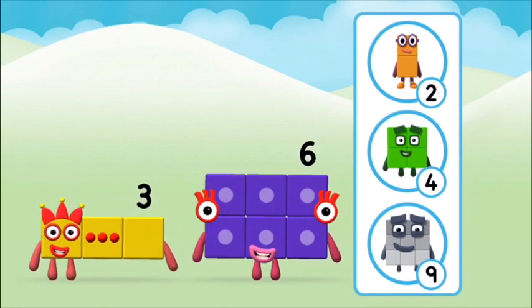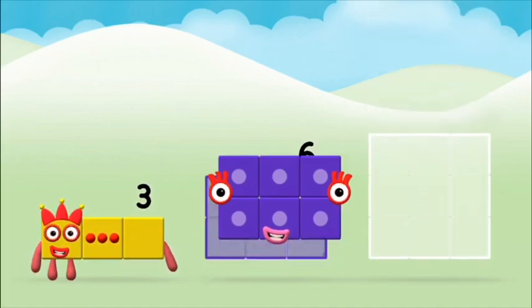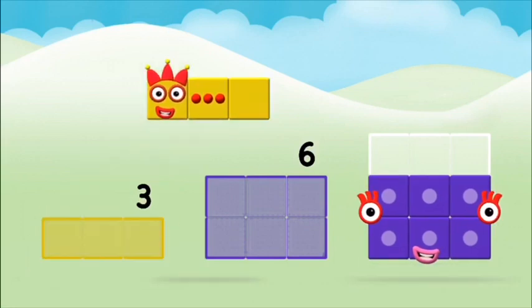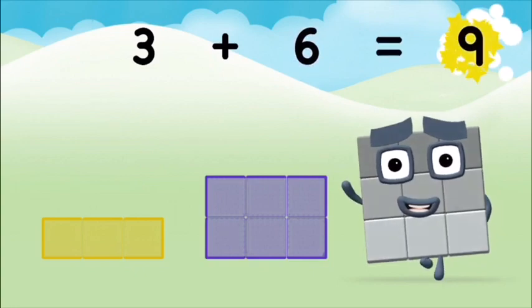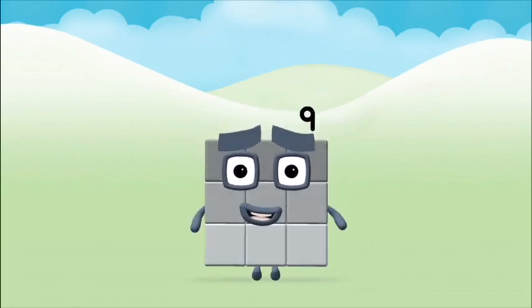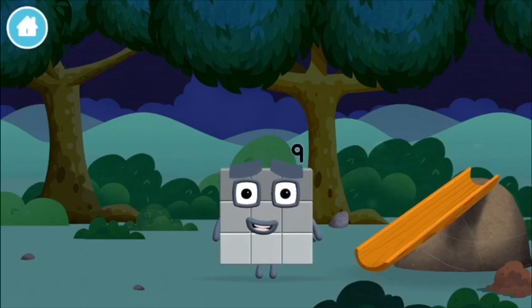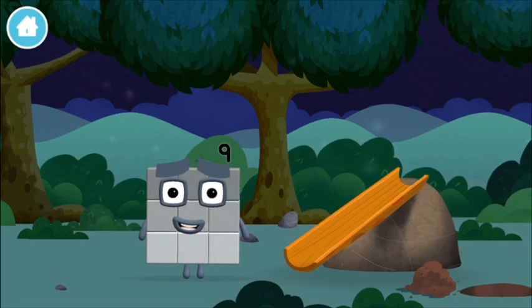What number block can you make by adding these two together? That's the correct answer. Add the number blocks together. Three plus six equals nine. Great! You made number block nine! You made a new number block! I am nine and I feel fine!